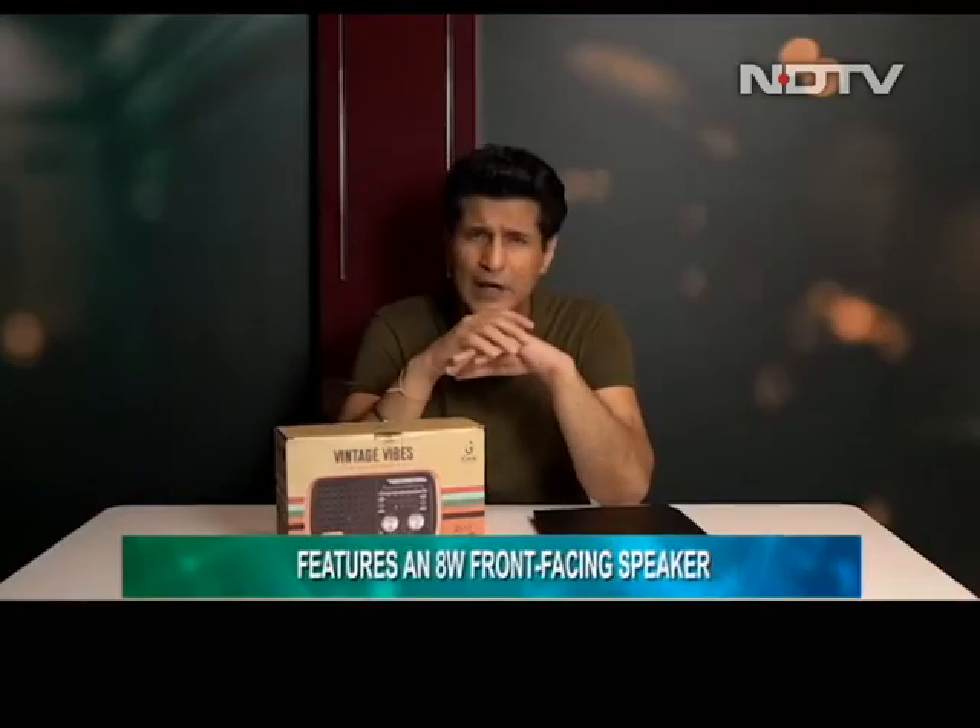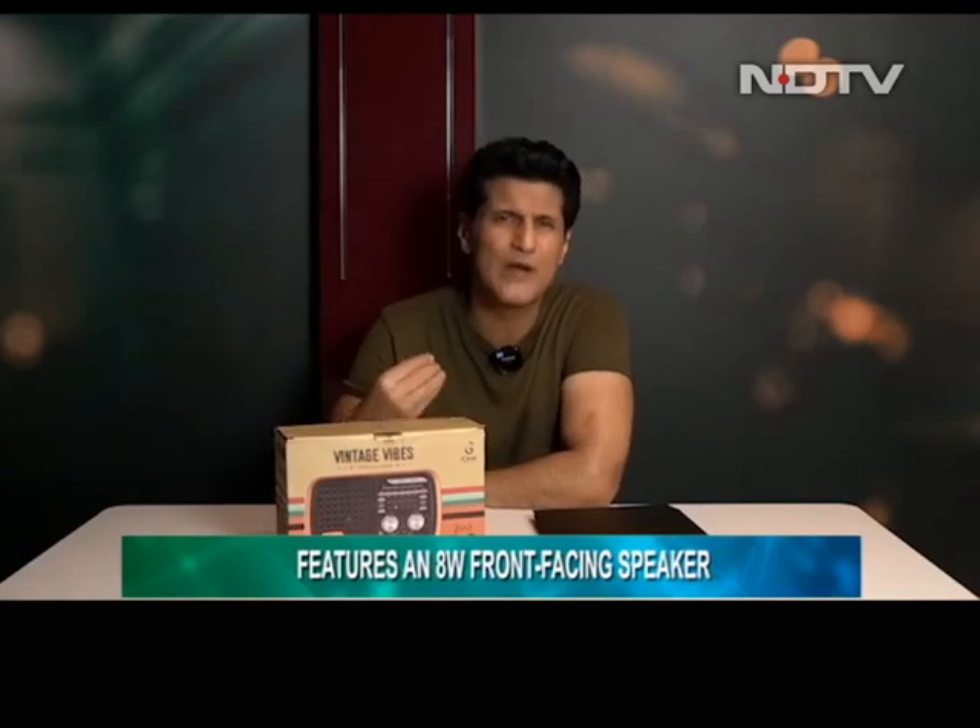Now we're going to talk about the iGear Vintage Vibes — that old-school radio we used to have. iGear Vintage Vibes is exactly that: a radio and a Bluetooth speaker. This retro-themed radio by iGear features an 8-watt front-firing speaker. Build quality was okay — I expected it to be way better, it's quite poor. Sound output is also just satisfactory. But it's easy to use, comes for Rs 2,250, and if you like listening to FM radio at home, this could be one of the better options.